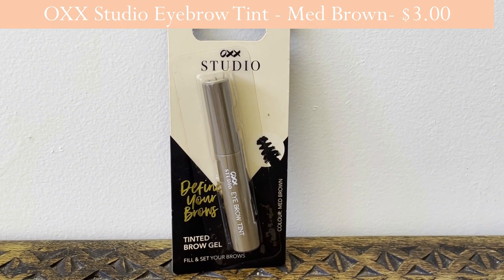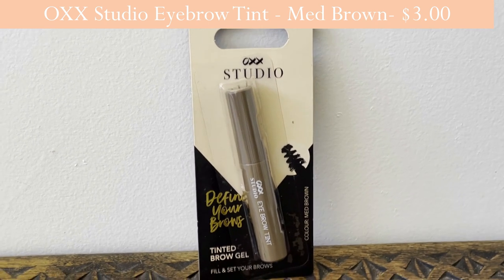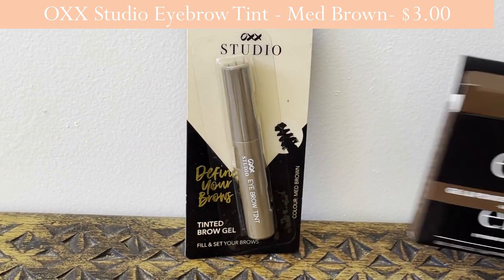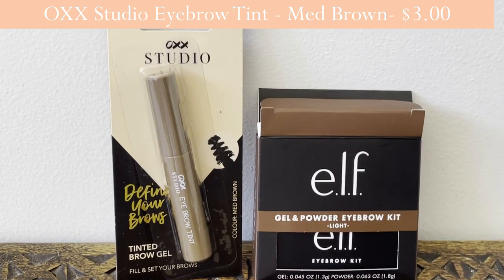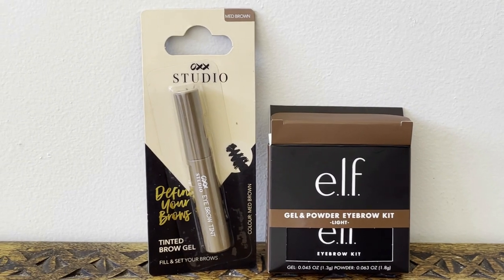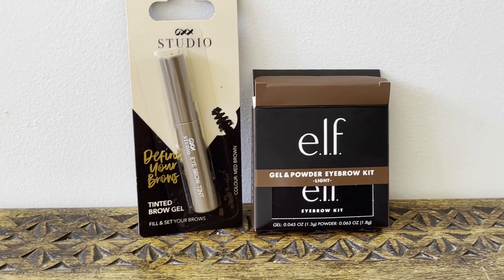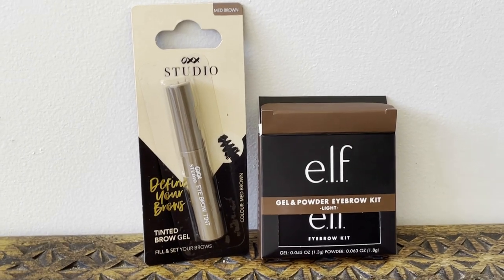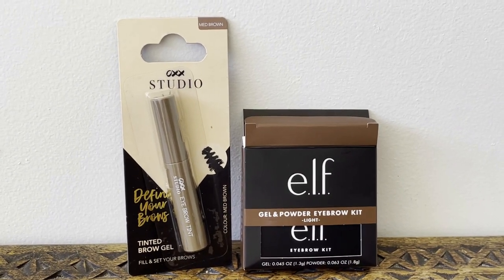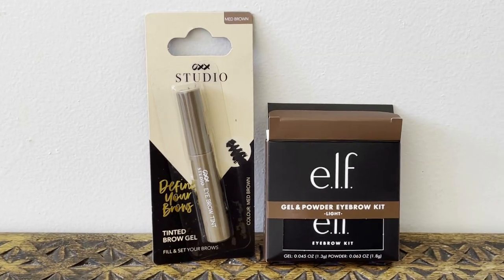While we're talking about eyebrows, I got another one — this is the OXX Studio 'Define Your Brows' tinted brow gel in medium brown. It's got a little mascara-style brush on the end to brush your eyebrows into place. Between those two products I'll have a good mixture to get the right color. I also like having a thick eyebrow pencil, so next time I'll look out for one at Kmart.